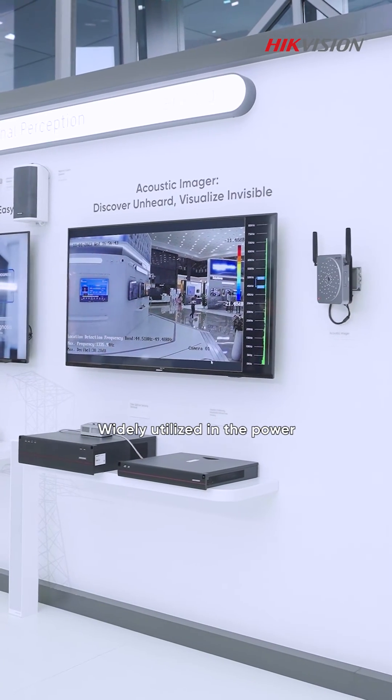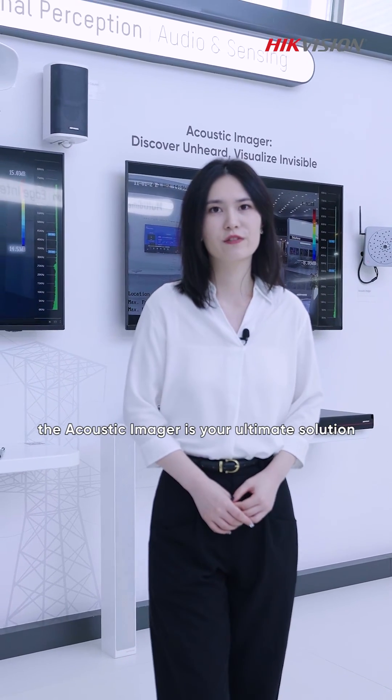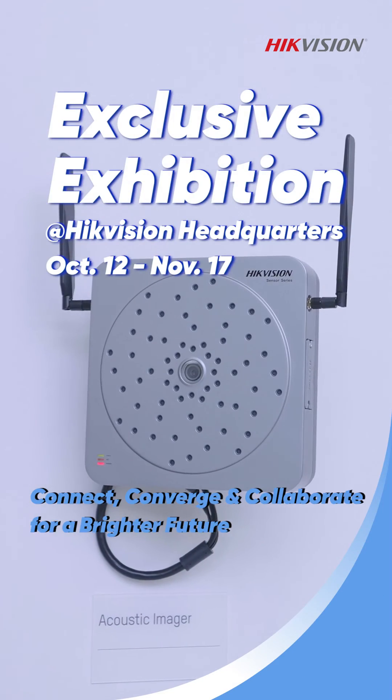Widely utilized in the power and energy industry, the Acoustic Invader is your ultimate solution for comprehensive monitoring and maintenance. Thank you.